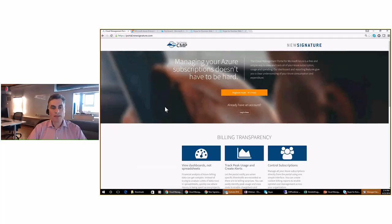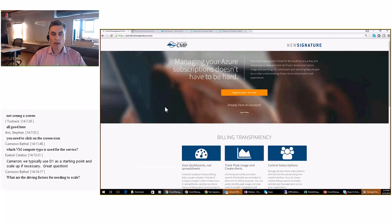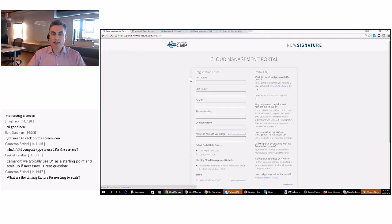This is the main site for our SaaS version at portal.newsignature.com. It's a very simple process to register: there's a Register Now button. A customer clicks on it and enters contact information — first name, last name, email address, company name, and a Microsoft account username (what used to be called a Live ID), which is required for the first logon. For subsequent logons, we can use other types of authentication mechanisms, which I'll go into during the demo.